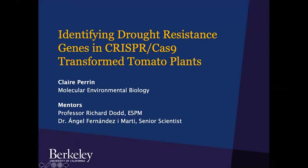Good morning, everyone. My name is Claire. My project is on identifying drought-resistant genes in CRISPR-Cas9 transformed tomato plants. I'm in the molecular environmental biology department, and I want to give a huge thanks to Professor Dodd for sponsoring this project and Dr. Marti for all of his mentorship and support.